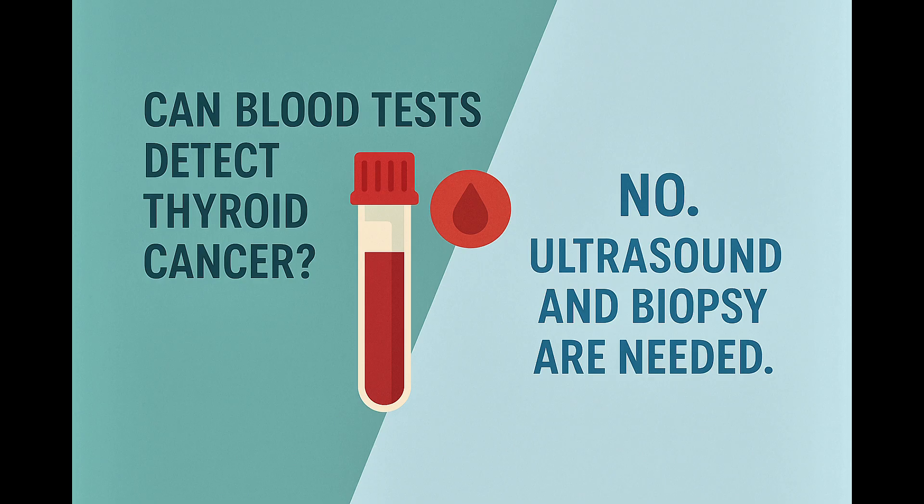It's reasonable to ask if blood tests can detect whether a nodule is cancerous. The answer is no. Blood tests only tell us how well your thyroid is functioning, not whether a nodule is cancerous. That's why ultrasound and biopsy are so important.